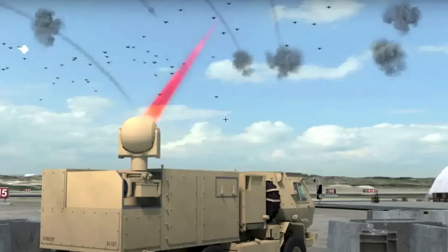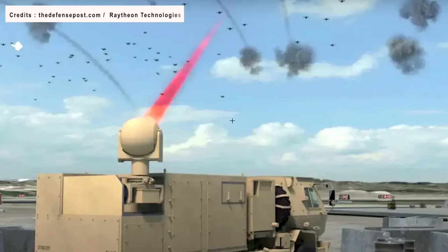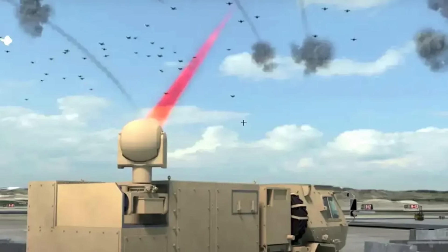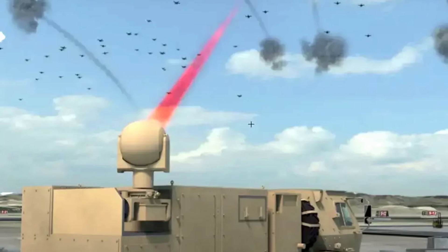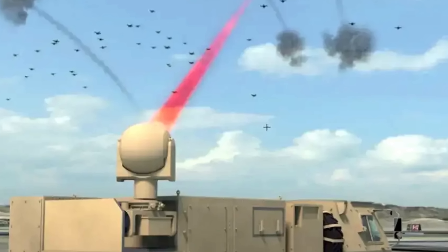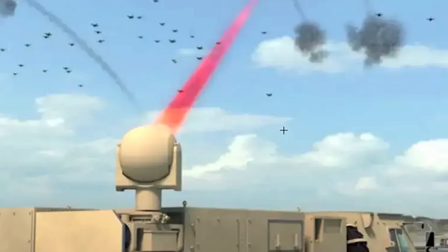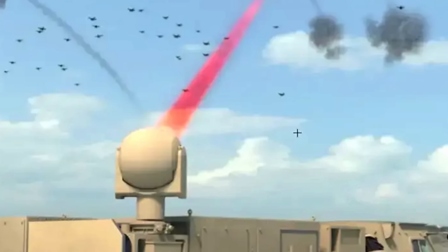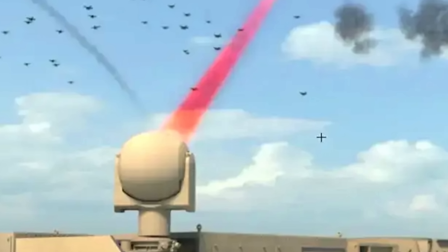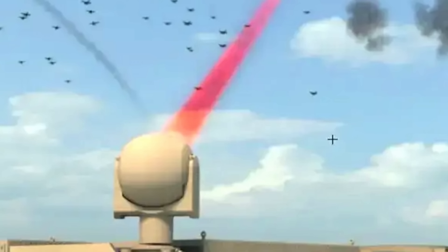Lasers have some very important advantages. The speed of light enables them to hit their targets almost instantaneously. Laser weapons also don't need to carry ammunition like traditional systems, and hence they will be able to take out a much larger number of threats, constrained only by the power supply limit of the platform. This is significant as traditional air defense systems can run out of ammunition when encountering a large number of incoming threats. They are silent and invisible, making them very suitable for use in an urban landscape. They are also much cheaper — the new system could cost as low as $3.50 per interception, compared to conventional systems like Iron Dome.